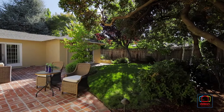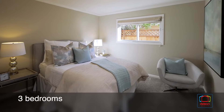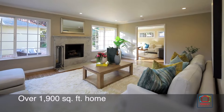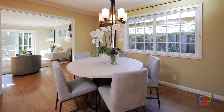A fantastic location near everything that Palo Alto has to offer sets the stage for this bright and inviting three-bedroom home. A garden pathway leads you to the front door, opening to over 1,900 square feet of airy living space, beautifully highlighted by hardwood floors and crown molding.